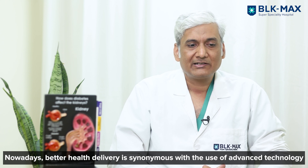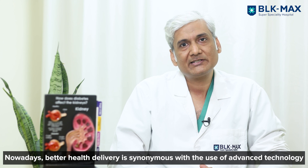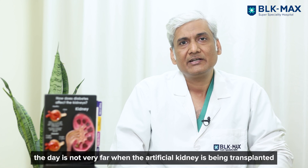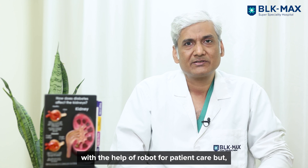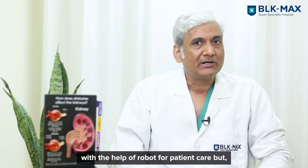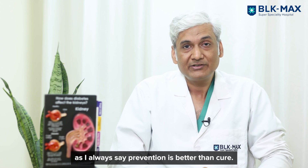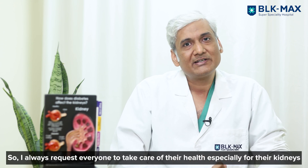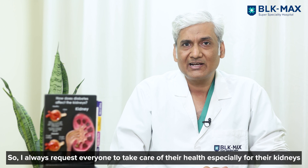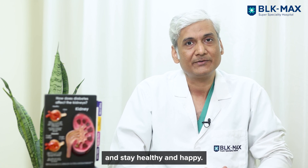Nowadays, better health delivery is synonymous with the use of advanced technology in healthcare. The day is not very far when artificial kidneys will be transplanted with the help of robots for patient care. But as I always say, prevention is better than cure — the treatment comes at the end. So I always request everyone to take care of their health, specifically their kidneys, and stay healthy and happy.